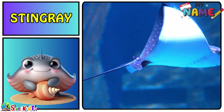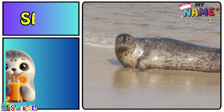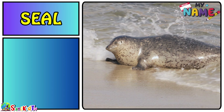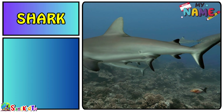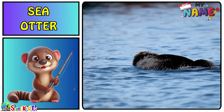Snail — this is a snail. Seal — this is a seal. Shark — this is a shark. Sea otter — this is a sea otter.